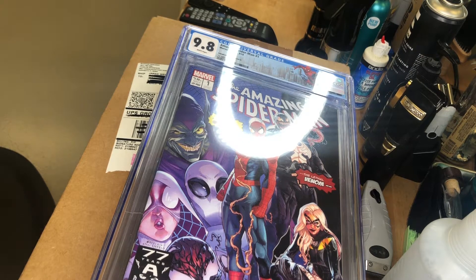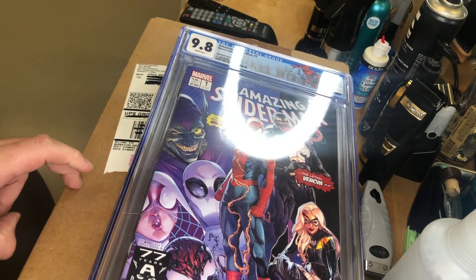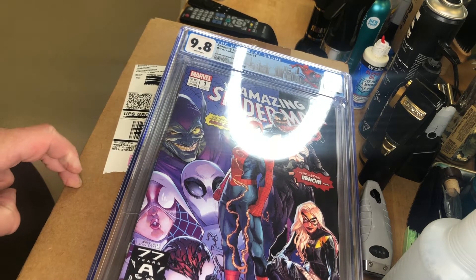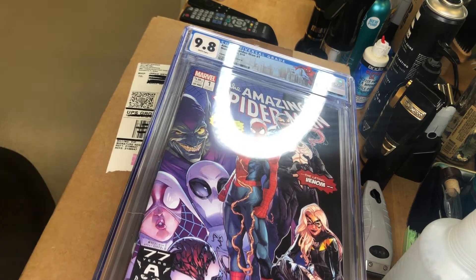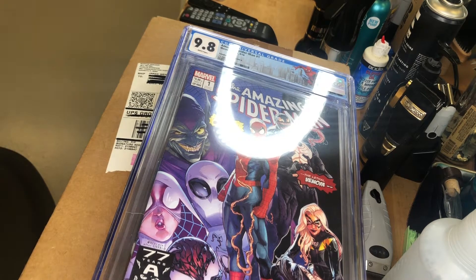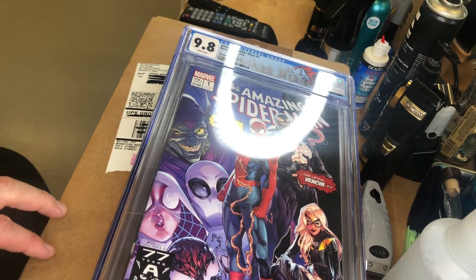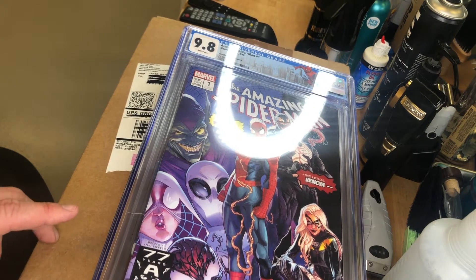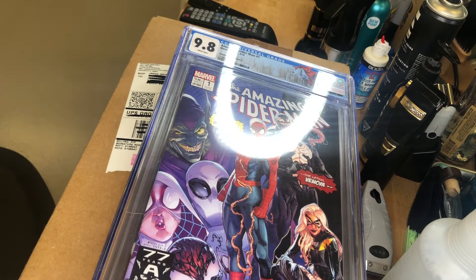My next ones — the ones in the box down here — those went off to CCS, which is CGC's pressing service. Those took 12 weeks from the date I submitted them to the date CGC received them from CCS, and then 9/25 — so it was three months to the date, from 6/25 to 9/25, that I am just now getting my books back.